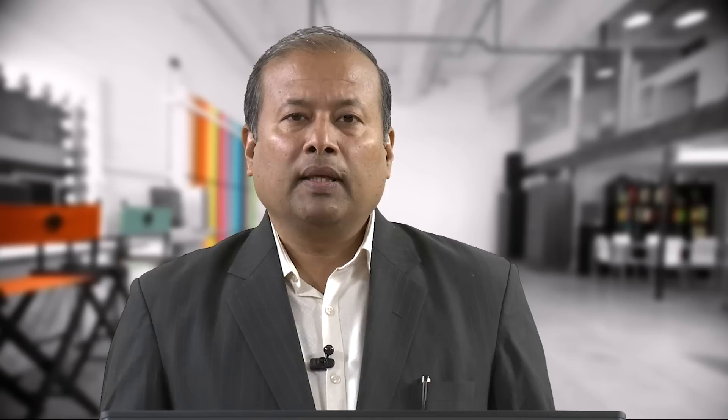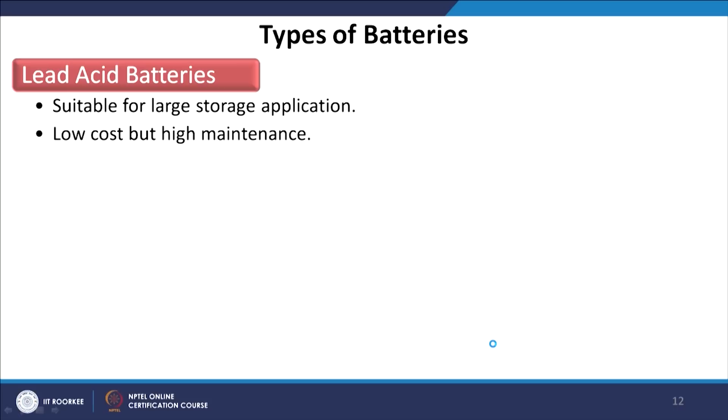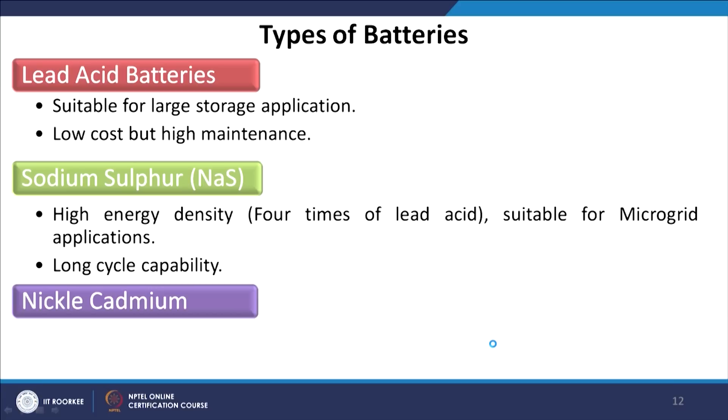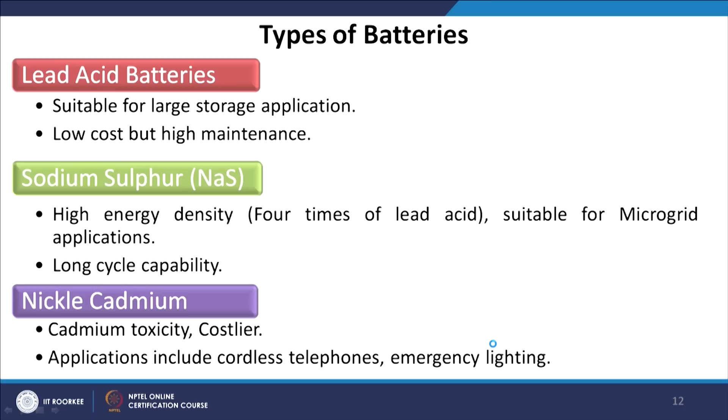Let us go through different types of batteries currently available, along with their merits and demerits. Lead acid batteries are mainly suitable for large storage applications — low cost but require high maintenance. Sodium sulphur batteries have high energy density (four times that of lead acid), are suitable for microgrid applications, and have long cycle capability. Nickel cadmium batteries: cadmium is toxic and costlier; applications include cordless telephones and emergency lighting.